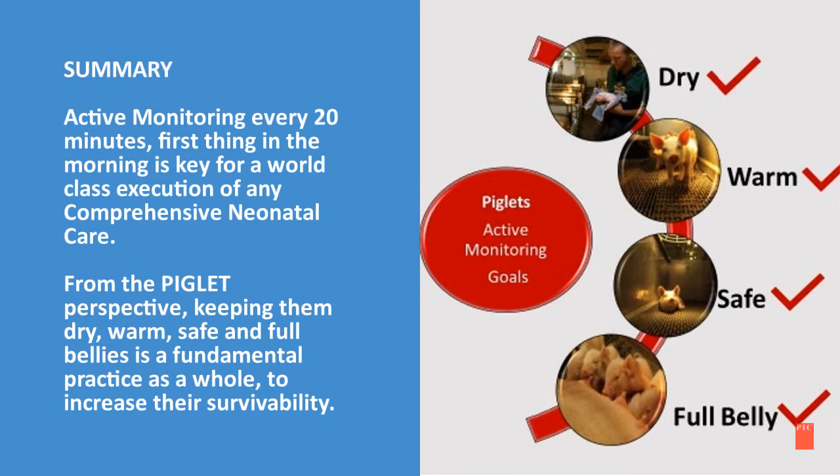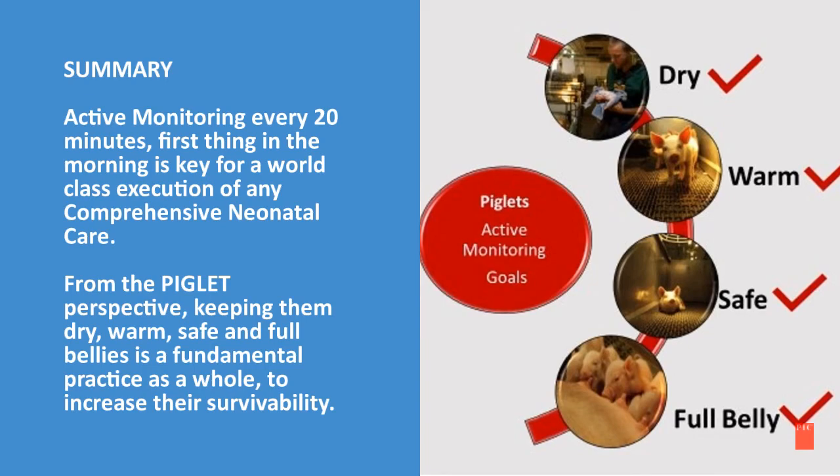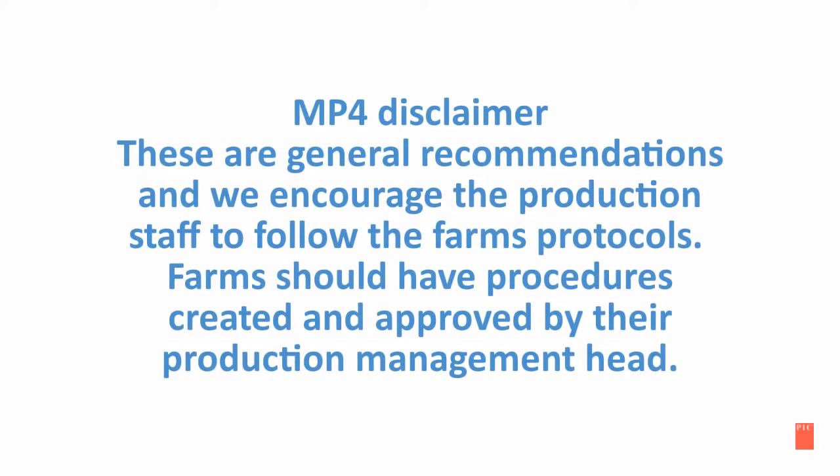From the piglet perspective, keeping them dry, warm, safe, and with full bellies is a fundamental practice as a whole to increase their survivability. These are general recommendations, and we encourage the production staff to follow the farm protocols. Farms should have procedures created and approved by their production management.